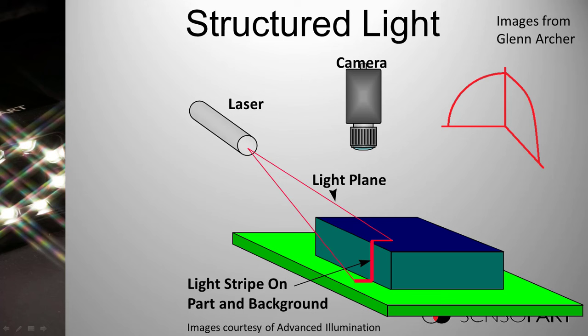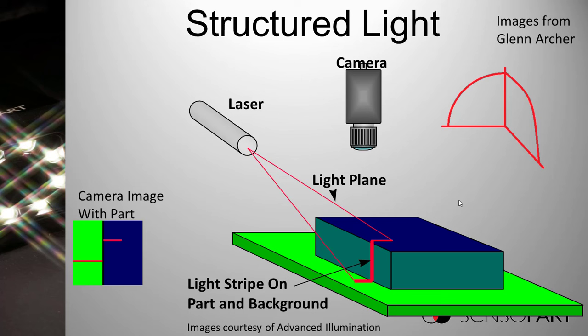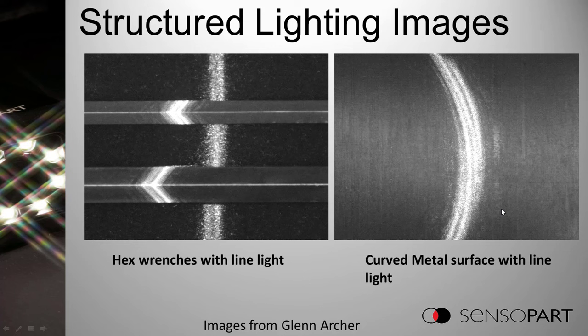Structured light is up next. A laser is tilted off to the left and away, while the camera shoots straight down from above, looking at a zigzag laser line. To the camera, you see a line on the background and a separate line on top of the target. If the target is taller, the distance between those two line segments is further apart; if there's no part, it looks like a straight line. Great for applications like sheet metal overlap detection, or presence/absence of Allen wrenches — if they weren't there, the line would just be straight.